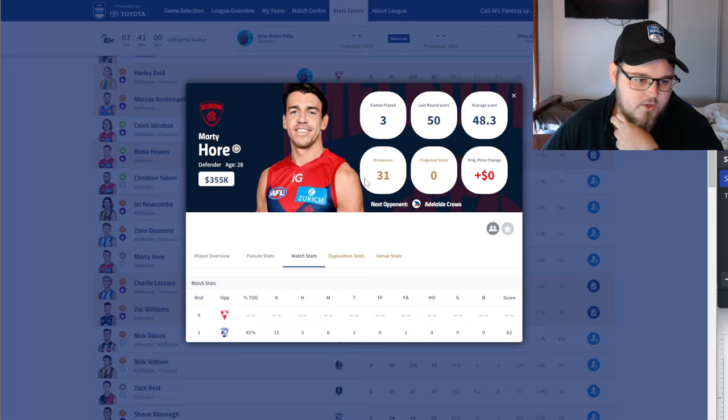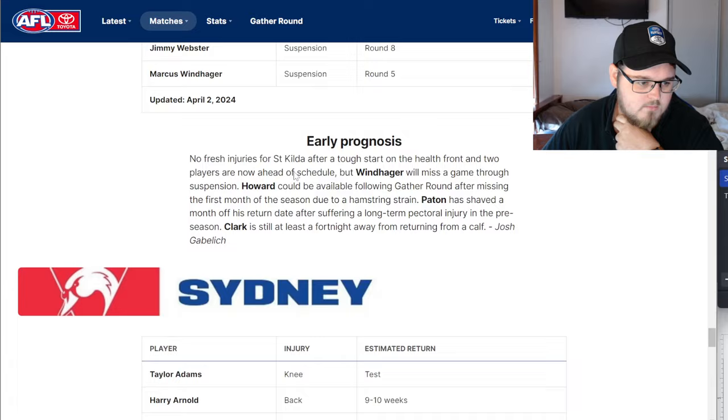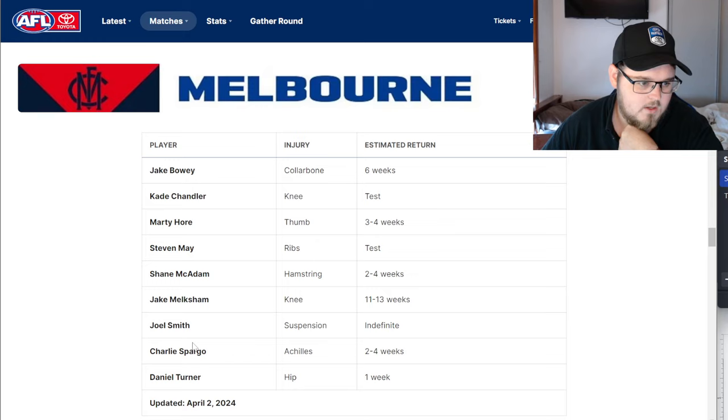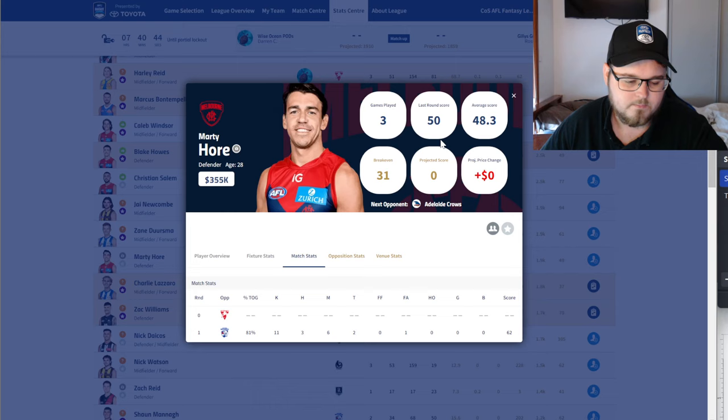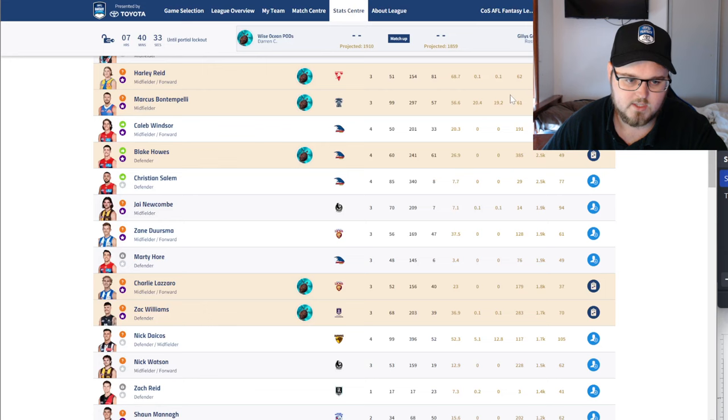Marty Hoare — really unfortunate for those owners. He has a finger injury and is out for the next three to four weeks, which is disappointing as he was going to make good coin. He does have enough money on his head that you could move him on, but the question is who you're moving on to — we don't have that many defender rookies worth considering. I don't think it's going to hurt you if he just sits on your bench until someone puts their hand up.